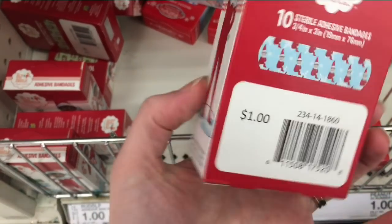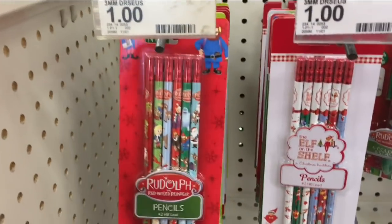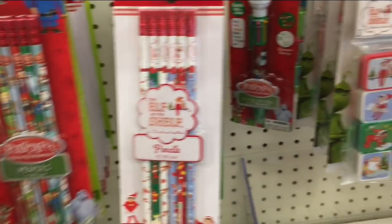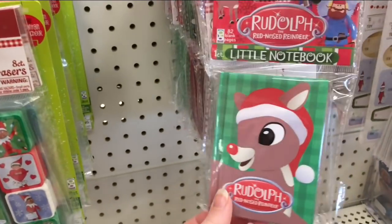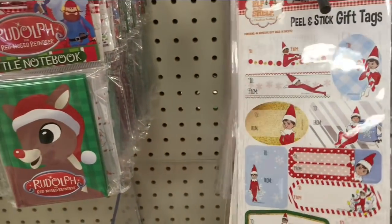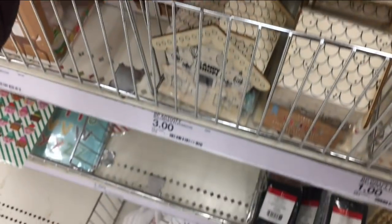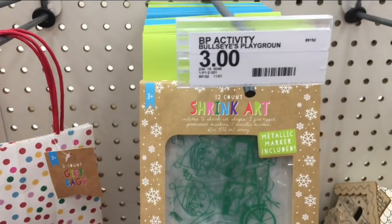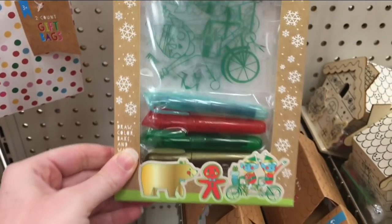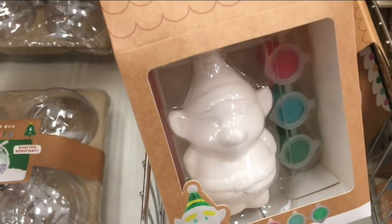There were Elf on the Shelf bandages for a dollar, a couple different packs of pencils also a dollar, and Rudolph ones as well. They had lots of erasers, pens, and notebooks in Rudolph theme. Cute peel-and-stick gift tags were a dollar each. For three dollars there was a candy shop kit that looks like a bird feeder but you decorate it with enclosed markers, plus shrink art also for three dollars.